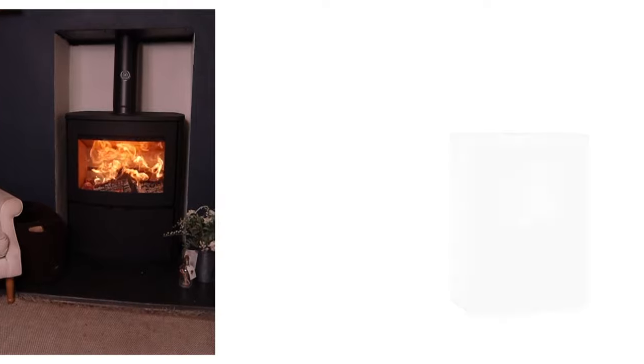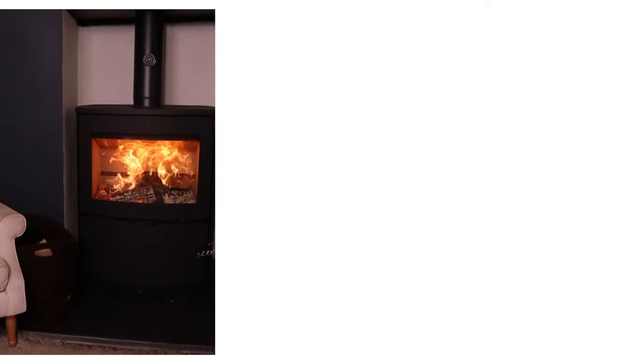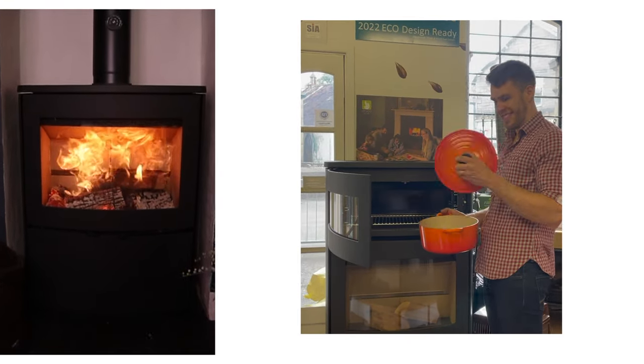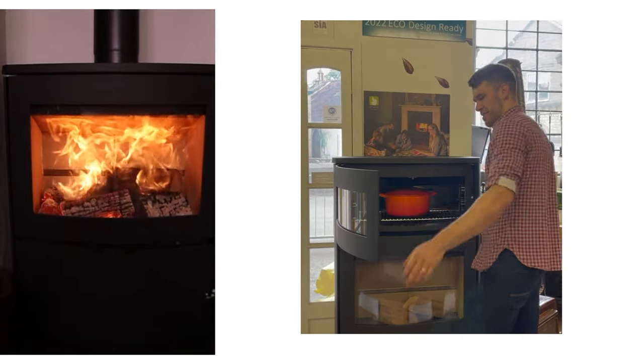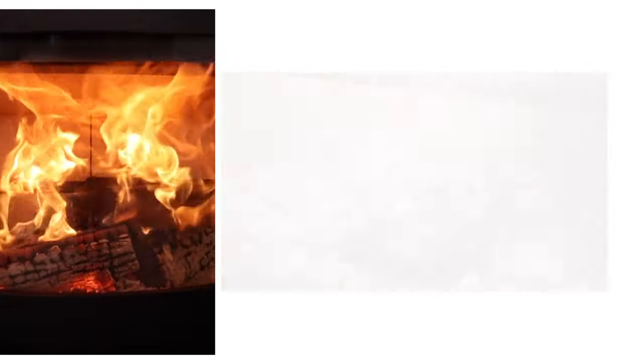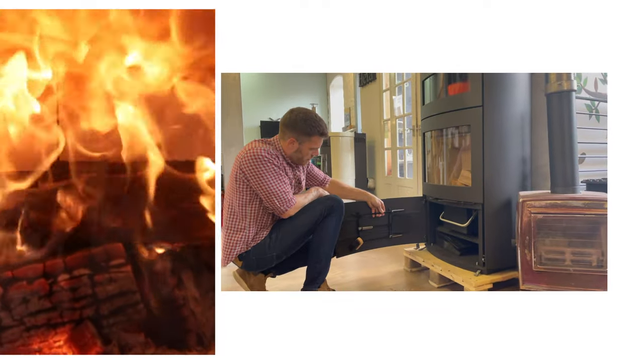You can get this stove with optional stone or ceramic sides and top, and they even do an optional oven that stands above the stove. It's capable of up to 14 kilowatts, has a great riddling grate, and an amazing huge ash pan that means mess isn't spread around. Check out the tool set too.